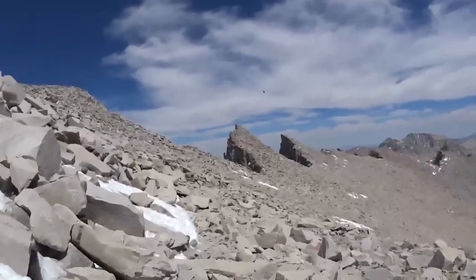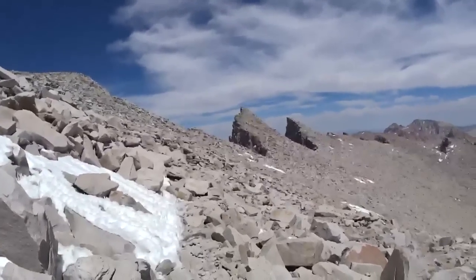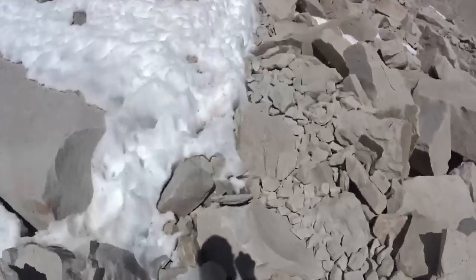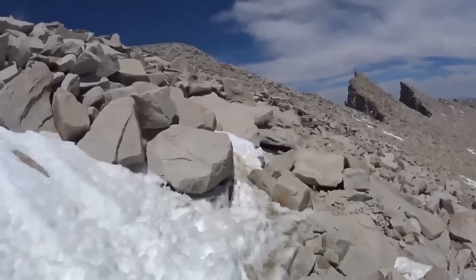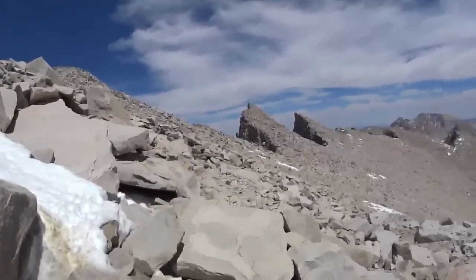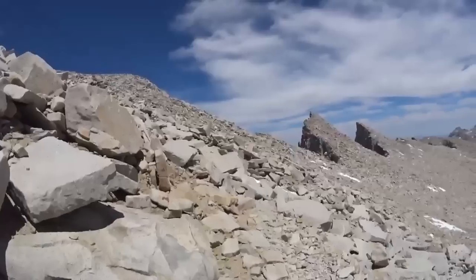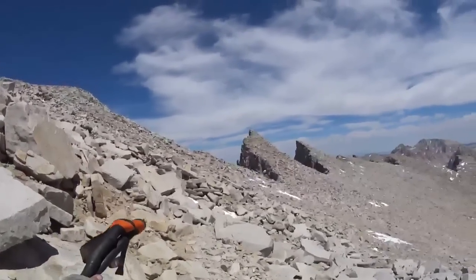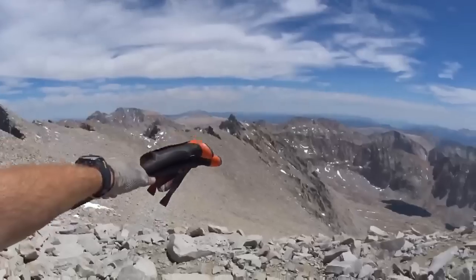There are actually people ahead of me on trail. It's a little rocky through here. We're going to be going right through there and then switchbacks all the way down.